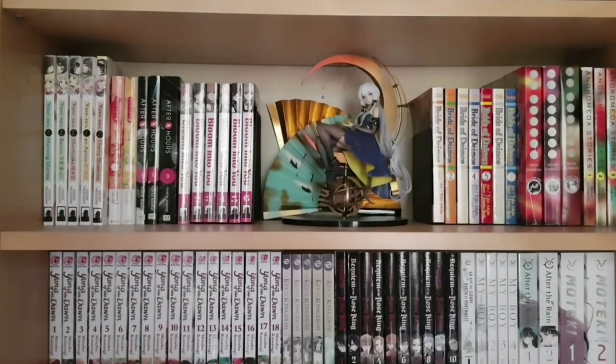On this shelf we have some more display and a bunch of yuri: the five volumes of Kase-san released so far, the two bilingual editions of Chihayafuru — I would love to have that in print, Kodansha please — the three volumes of After Hours, and the six volumes of Bloom into You released so far.